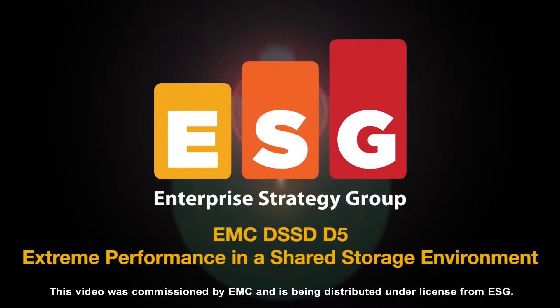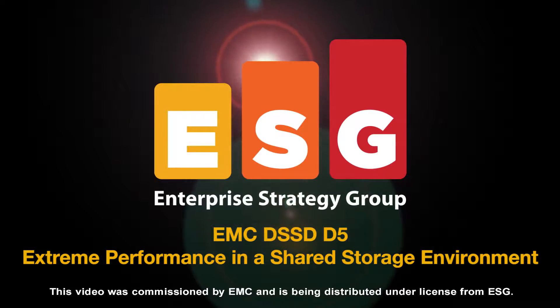The following is an ESG Lab video. Hello and welcome to this ESG Lab video summary. Over the next few minutes, I'll be reviewing the results from a recently completed ESG Lab review of the EMC DSSD D5 Flash Appliance.